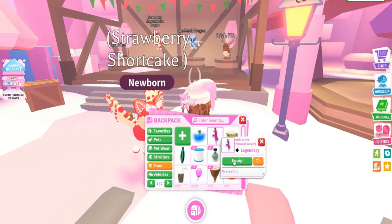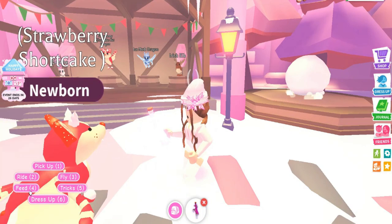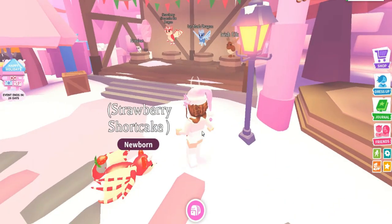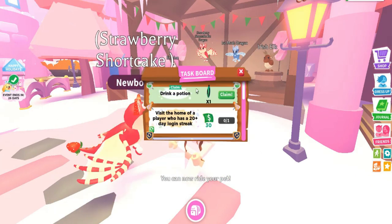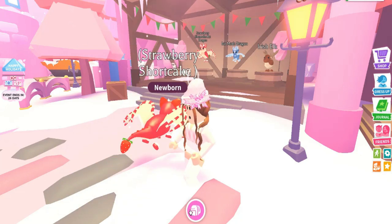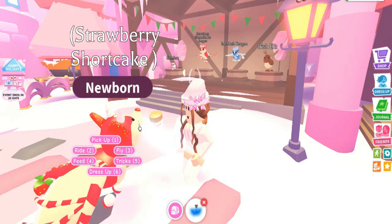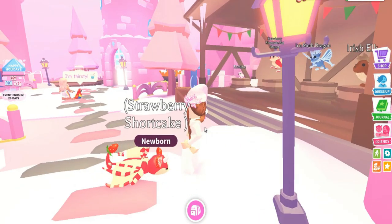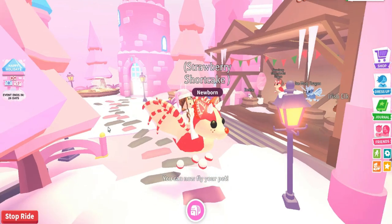I used to be a big fan of the ride-a-pet potion — my mom would buy me so many of these. Let's go ahead and feed it. Go drink it up, my little love! The way it eats is adorable. I just got an award — drink a potion — and a free forever fly potion! I would love for it to fly forever. Feed it — yes please!